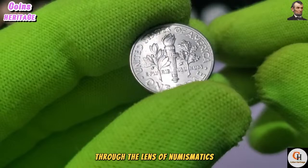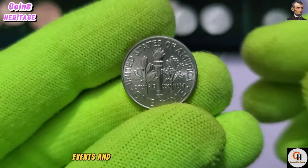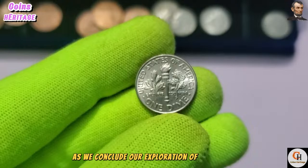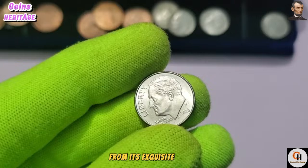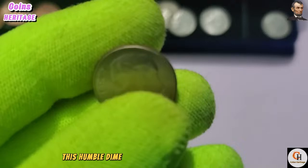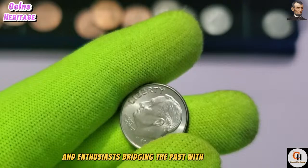Through the lens of numismatics, collectors gain a deeper appreciation for the people, events, and ideals that have shaped the nation. As we conclude our exploration of the 2016 P USA One Dime coin, we are reminded of its enduring legacy as a symbol of American heritage and unity. From its exquisite design to its historical significance and numismatic appeal, this humble dime continues to captivate collectors and enthusiasts, bridging the past with the present and inspiring future generations.